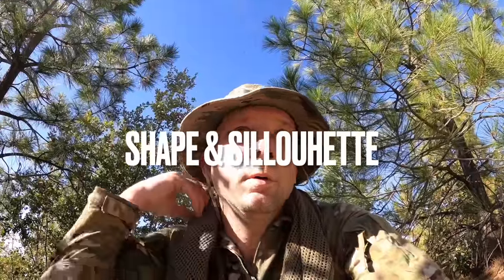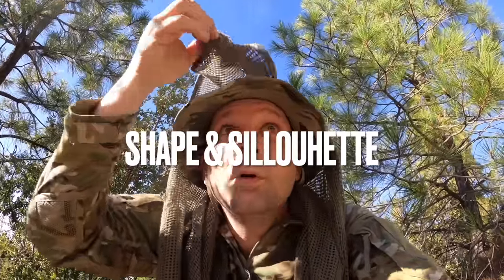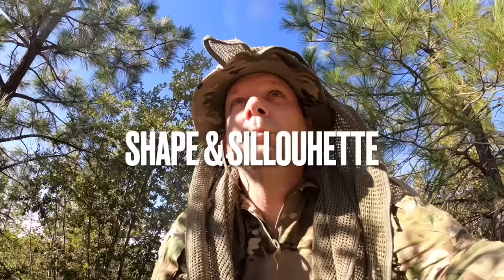There are seven principles that we're going to talk about and demonstrate. I grouped these into three categories. The first set of principles is shape and silhouette. The human shape is easily identifiable — the head and shoulders especially. Anything we can do, whether it's planned or field expedient, to change the shape will drastically impact our ability to remain concealed.